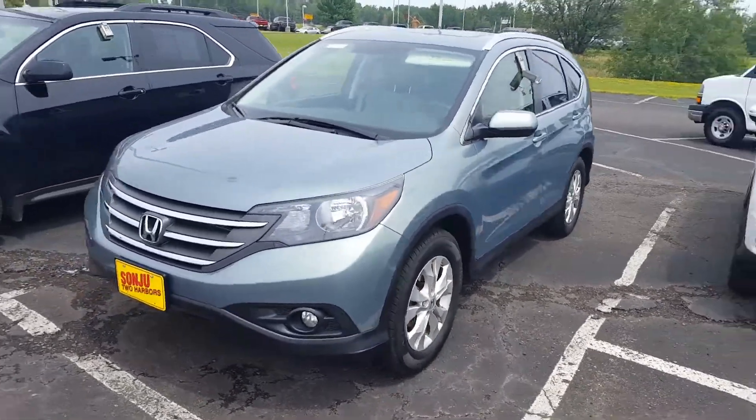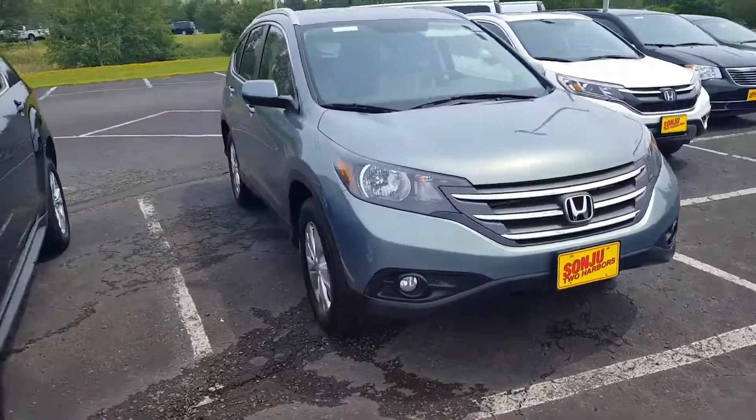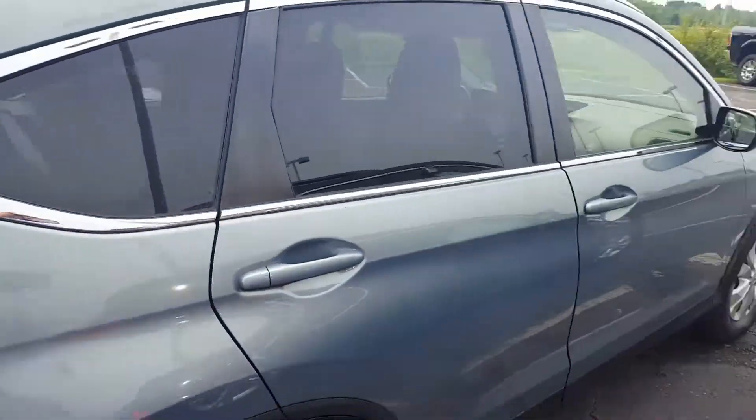Hello everyone, this is John here at Sanju and Two Harbors, and here is a 2012 Honda CR-V. Opal Sage Metallic is the name of that color — pretty cool, don't see that too often. Great all-wheel drive SUV.